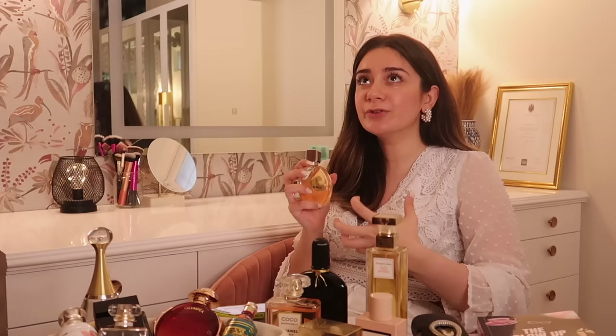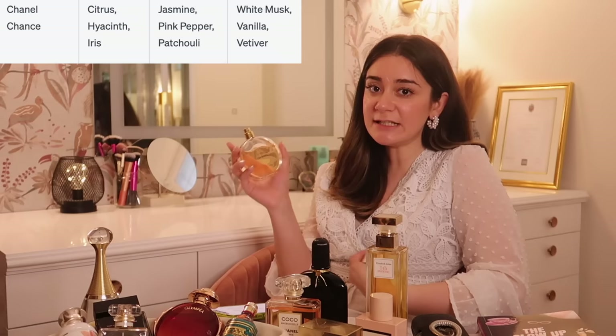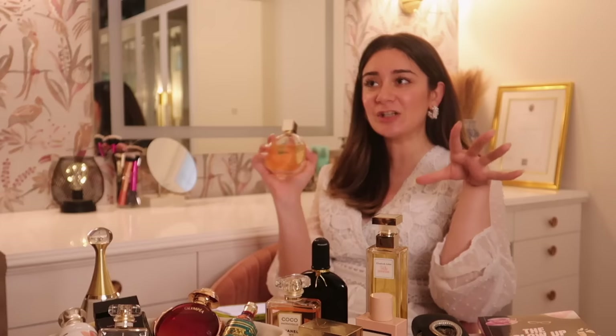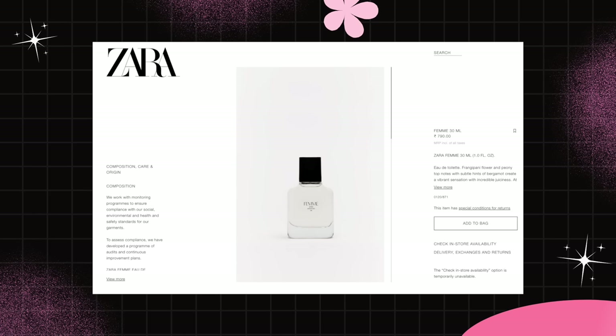Then we have Chanel Chance, gifted to me by my aunt. It's an EDT — very youthful, fresh, and bubbly — with notes of pink pepper, jasmine, vanilla, and white musk. This is perfect if you're going out with your girls, for brunch, or something casual. Both Mademoiselle and Chance are perfect for daytime functions when you're wearing a nice summer dress. Alternatives are Zara Femme and Nykaa Pure Nitras.